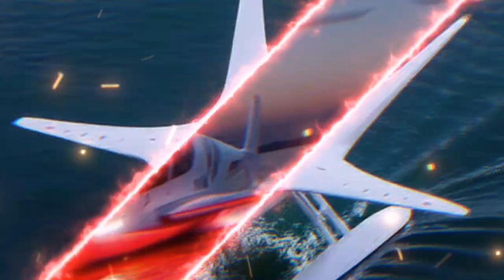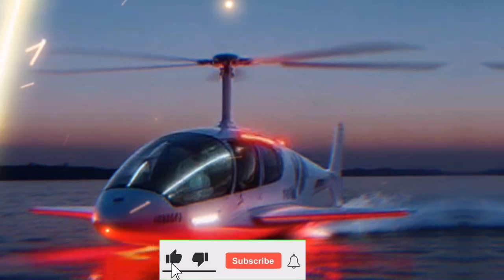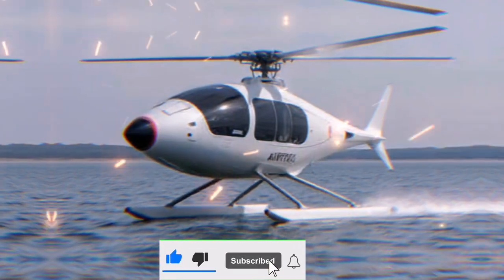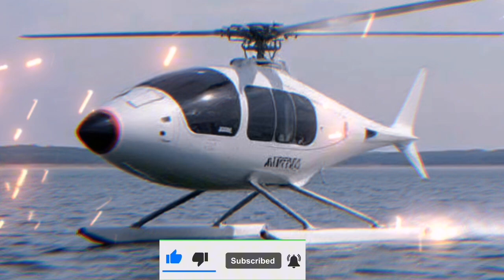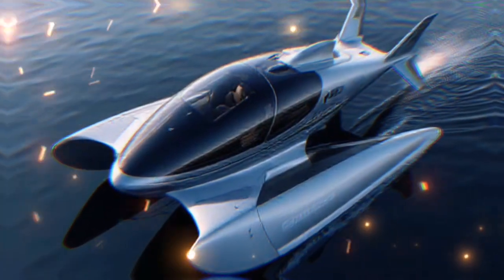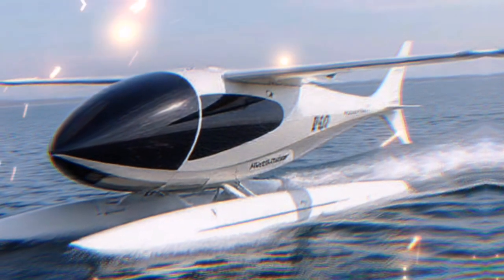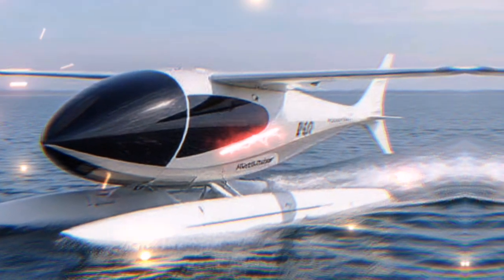The Airfish 8 has undergone extensive testing to prove its capabilities. Early demonstrations have shown promising results, with successful takeoffs and landings on both water and land. These tests are crucial in ensuring that the vehicle is ready for commercial use.